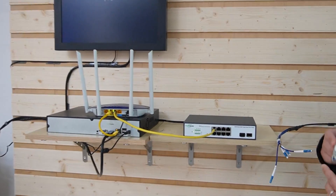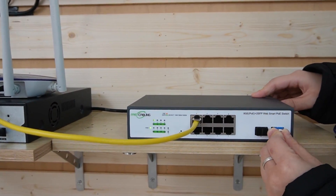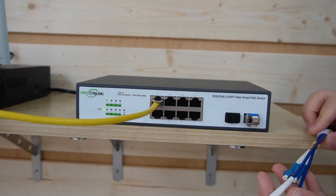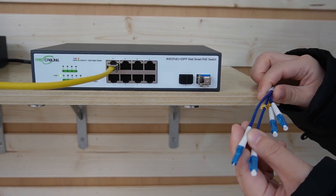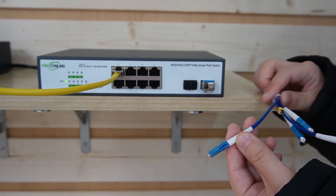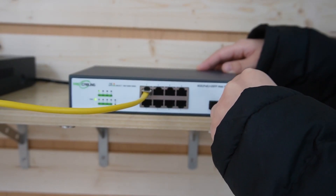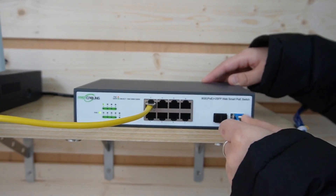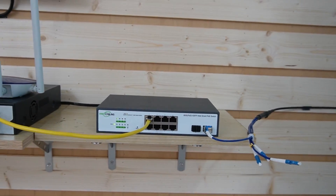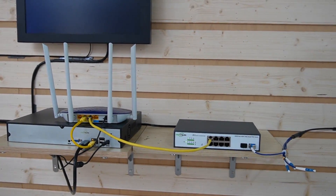We have the SFP transceiver here and we are going to plug it into our WebSmart PoE switch. This is our full-string fiber optic cable — it's pre-mated so we don't need to worry about the connector, and it's 100% tested in the factory. We'll use string A; each string has a letter on it. Plug it in here, and everything is already connected including the router, NVR, and monitor.